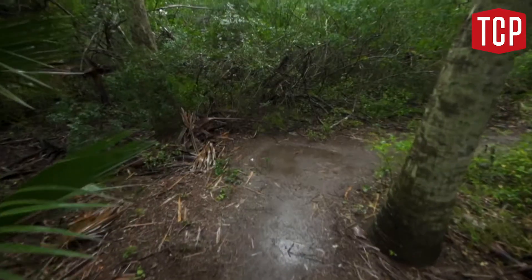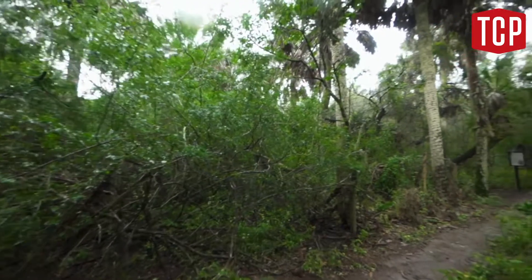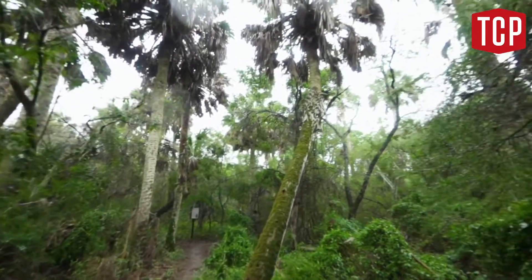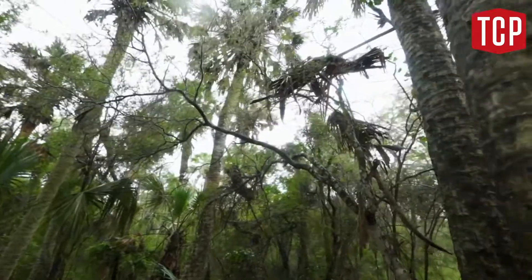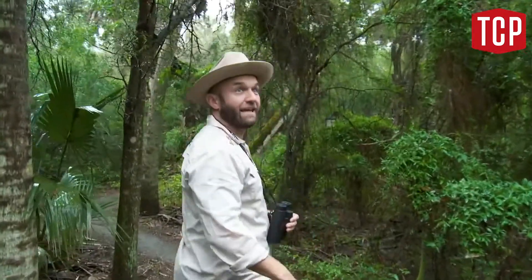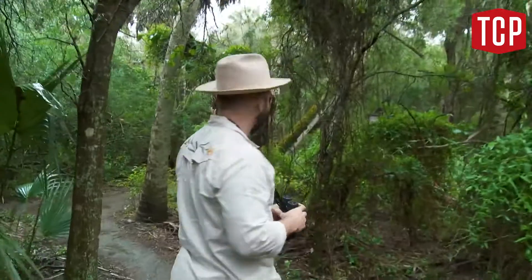One of the things that makes this place really special is this palm forest out here on the Rio Grande Valley. I mean, this is native. Just look up. We could be in — I don't know, you name it — Thailand, the Yucatan Peninsula.